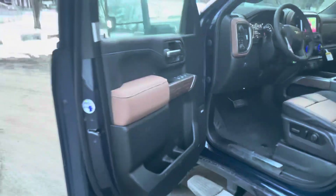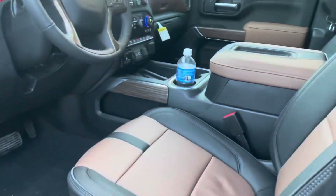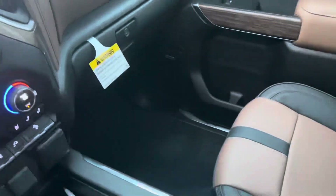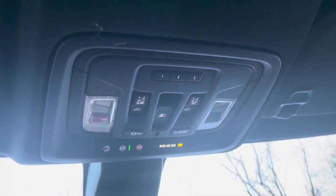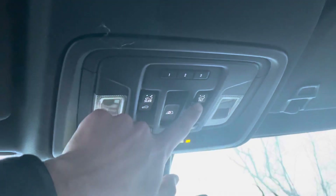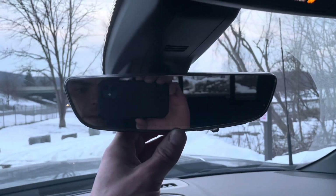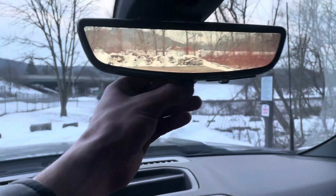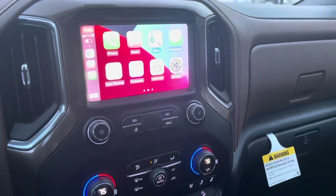Let's take a look inside. Got the Carhartt package for leather inside, which gives you this beautiful brown Carhartt color material. Up here are your controls for the rear window and sunroof/moonroof. This is a cool feature — a backup camera built right into your mirror, and you don't have to be in reverse to use it. You just flip that little lever right underneath it and it turns on.